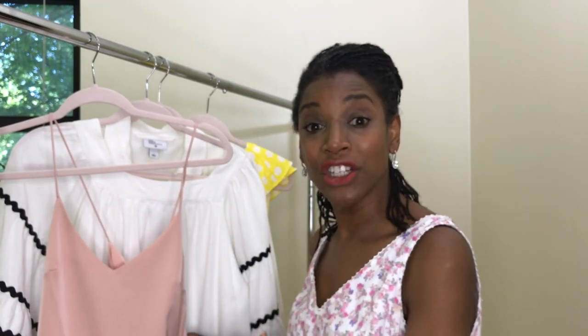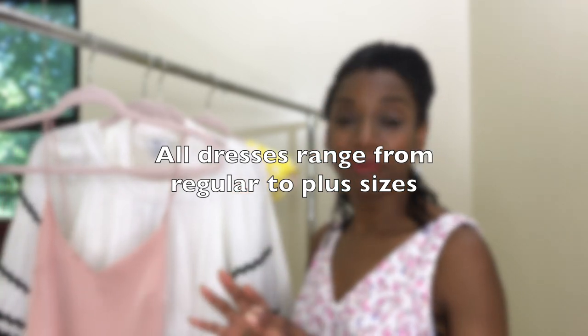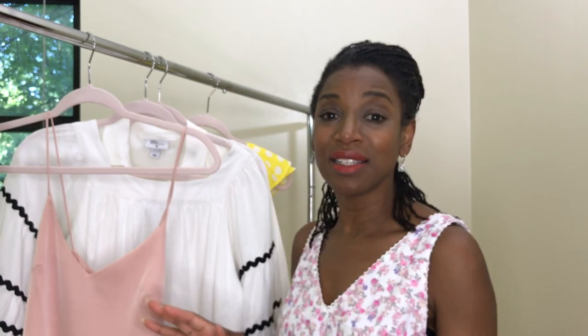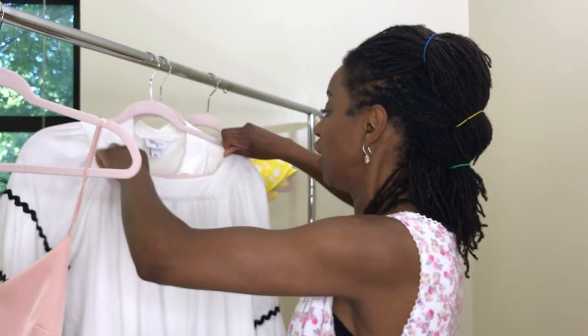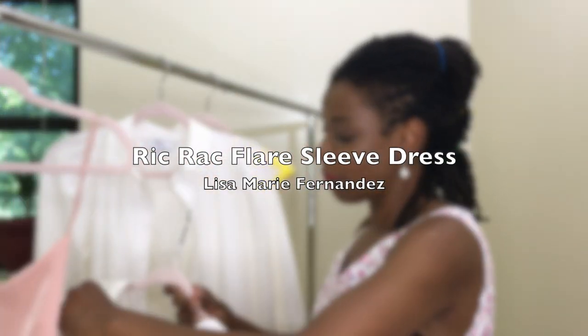This dress really looks beautiful on. I got it in a size 2, but I think it ranges from extra-extra-small to extra-extra-large, so these dresses are meant for many people and many body shapes. I've seen ladies in all shapes and sizes wear these dresses and they all look fabulous.